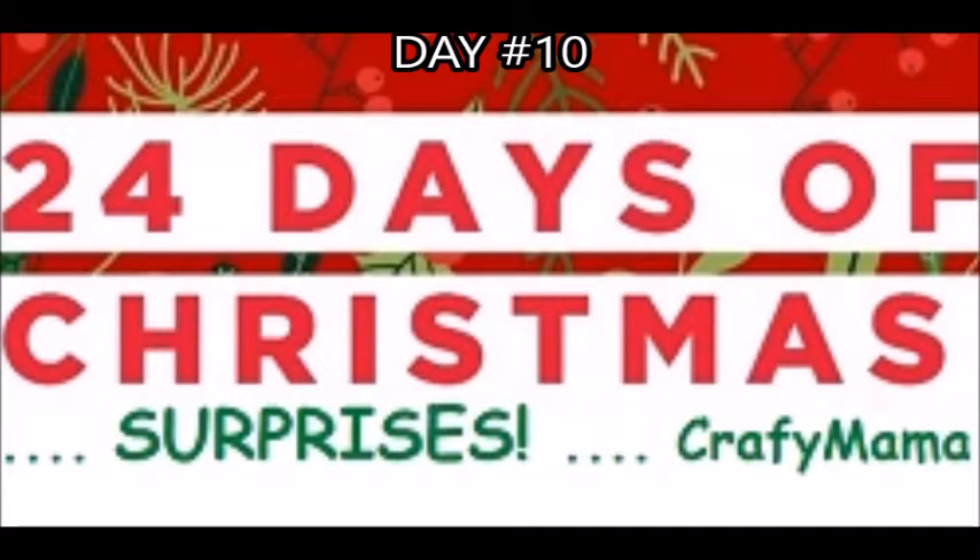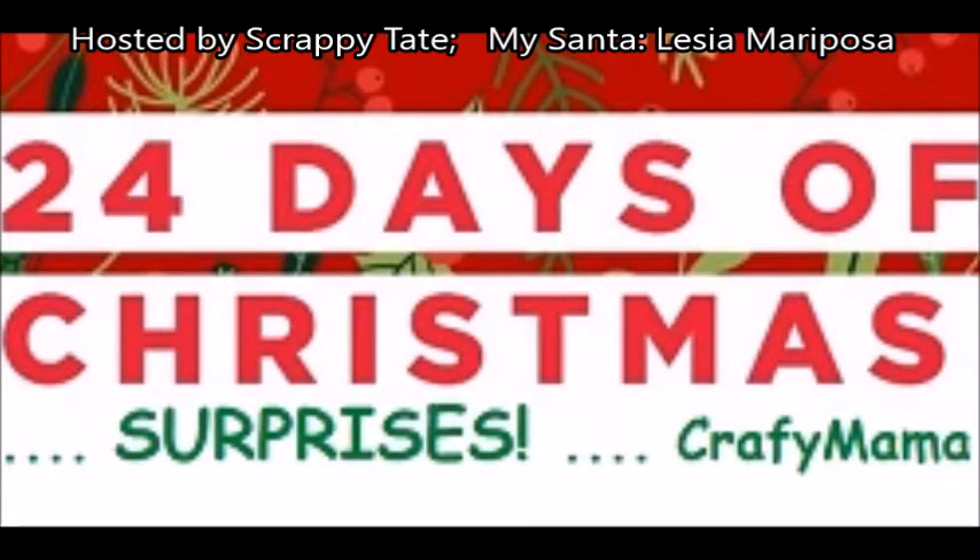I'm back! It's Crafty Mama here with the 24 Days of Christmas Secret Santa Gift Exchange hosted by Scrappy Tate. My Santa is Lucia Mariposa. So here we have day number 10's present.